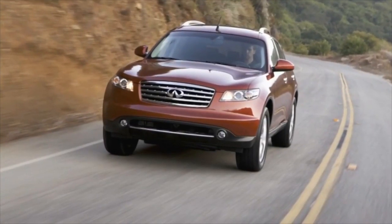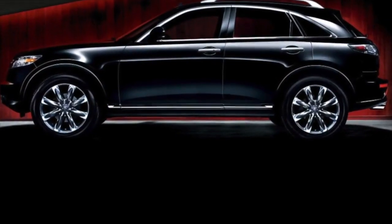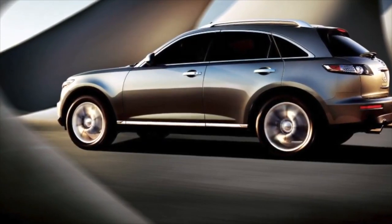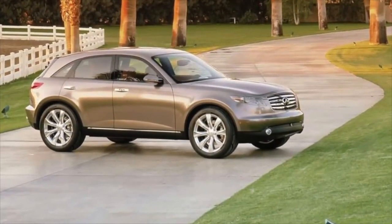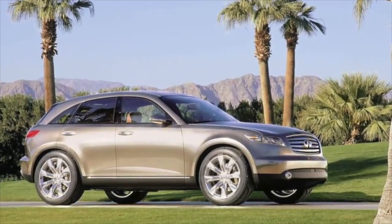As befits a premium car, there is no manual transmission on the Infiniti FX, but there is no need to worry. The Jatco RE5R05A gearbox is a good one, tested on many Nissan cars and has earned the right to be called reliable. The FX drive is almost always full, though you can find rear-wheel drive American cars, but extremely rarely.